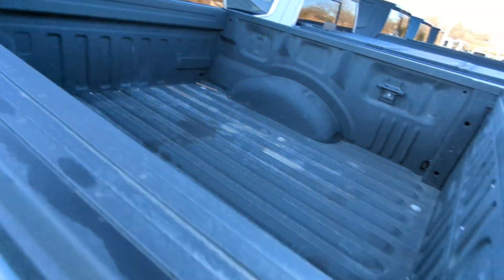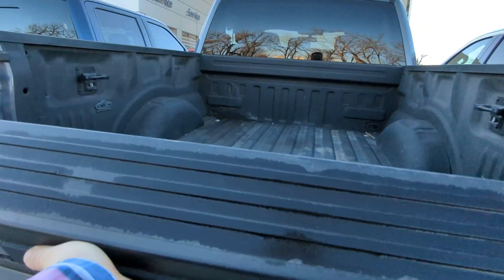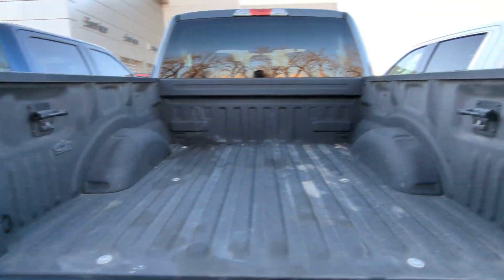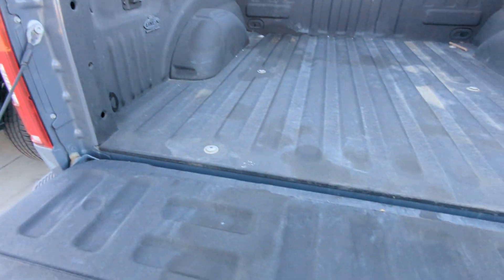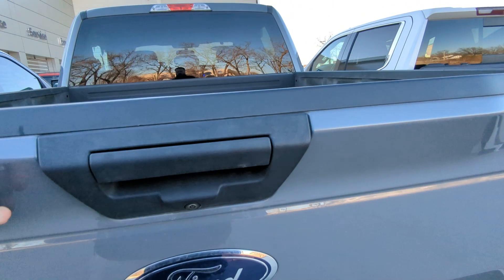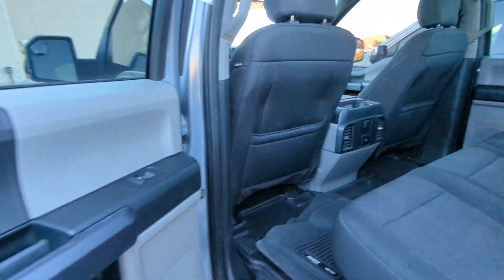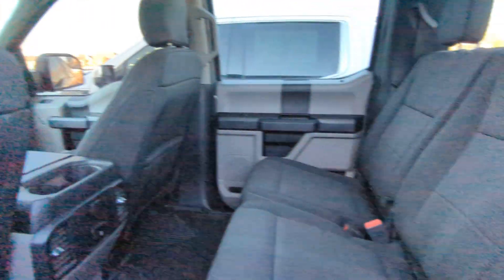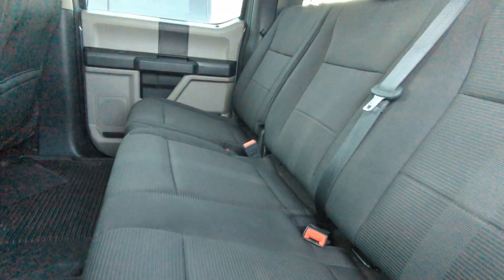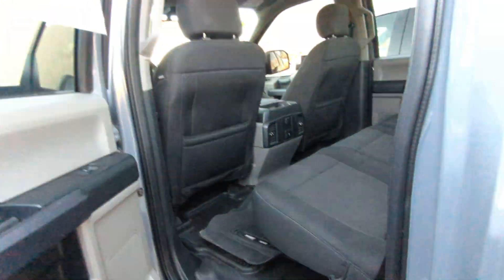Spray-in bedliner, backup camera — looks like it was done here in town by LineX. Rear seats have very little wear on them, and there are Husky Liner all-weather mats.